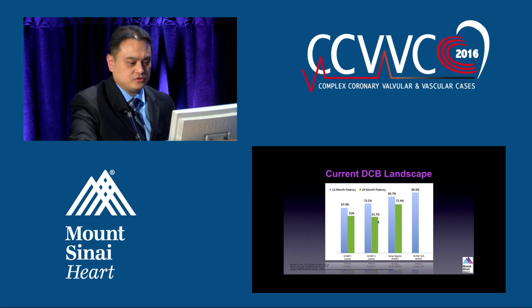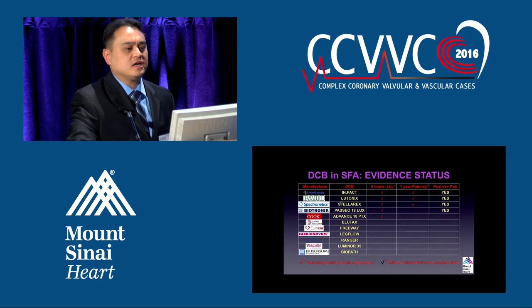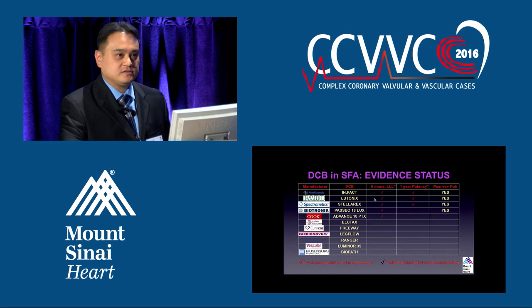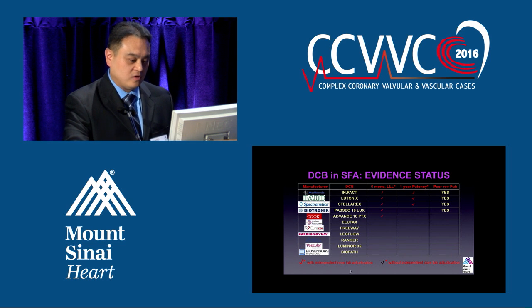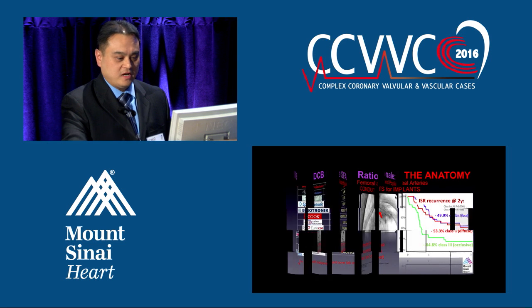Just to show another schematic with that information — there are balloons out there like IN.PACT Lutonix and the Stellarex, a Spectranetics balloon they're testing right now. I put this slide up because even though companies will tell you their balloon is the best, because it's independent core lab adjudicated information, we can really trust the data they provide. What we're using in terms of the balloons is evidence-based and shows us the patency rates after one year.